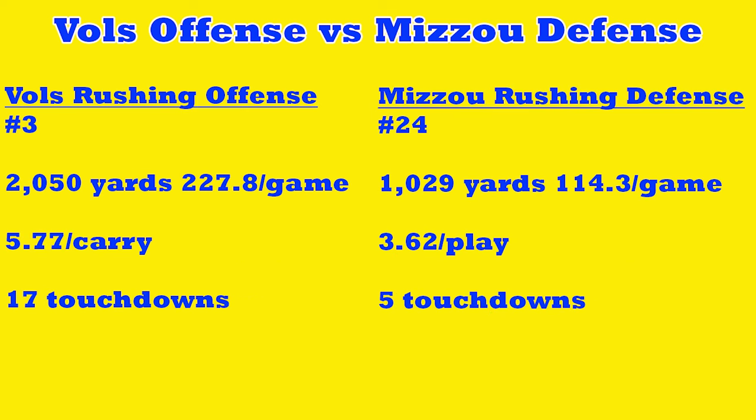Tennessee's rushing offense is ranked number three in the country — we've got a great rushing game this season with 2,050 yards, 227.8 yards per game, 5.7 yards per carry, and 17 touchdowns on the ground. Missouri's defense is 24th in rushing defense, giving up 1,029 yards, 114.3 yards per game, 3.6 yards per carry, and five touchdowns.